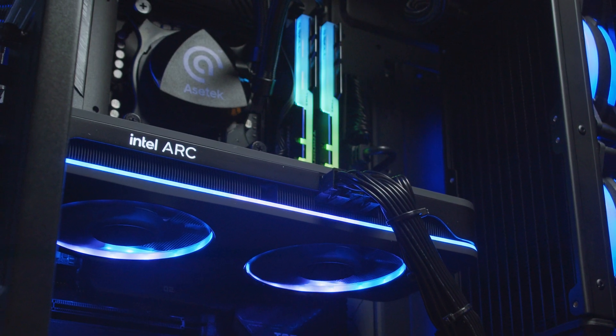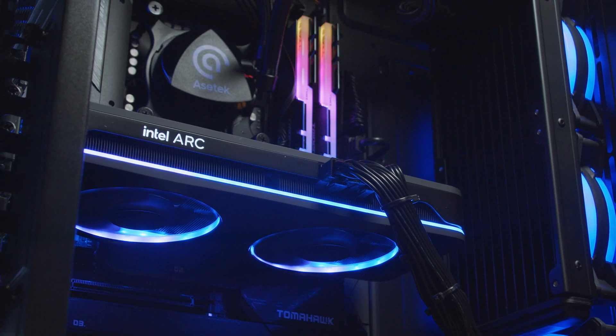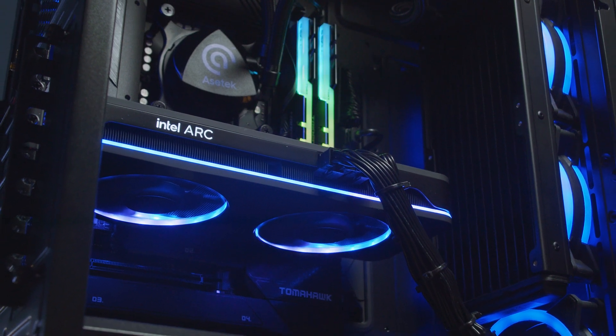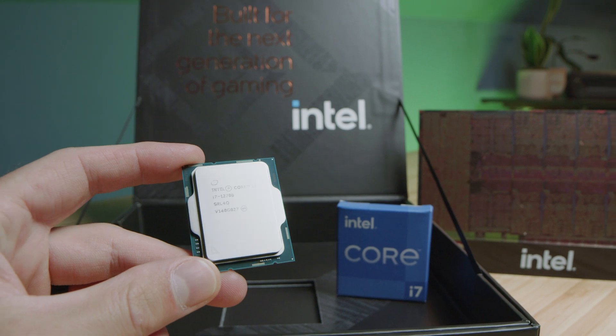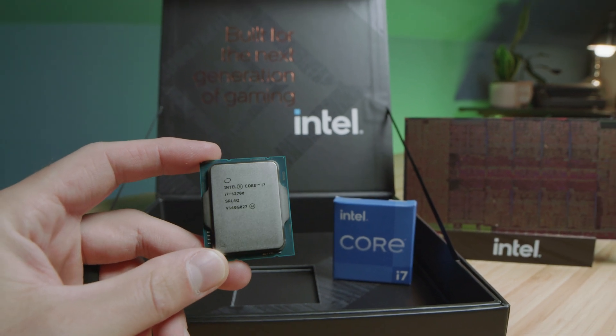Starting things out in the 3D modeling benchmarks with the system set to stock settings — nothing manipulated, nothing tweaked, just as it came out of the box — it showed incredible results. The i7-13700K and ARC A770 GPU scored more than two times higher than the last system I built out with an i7-12700 and comparable GPU specs.